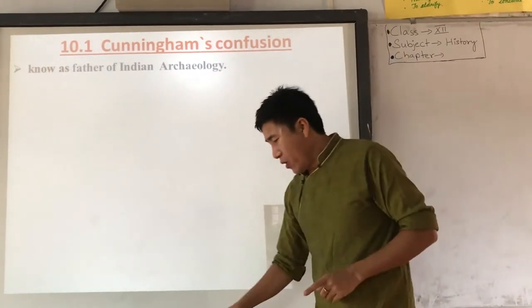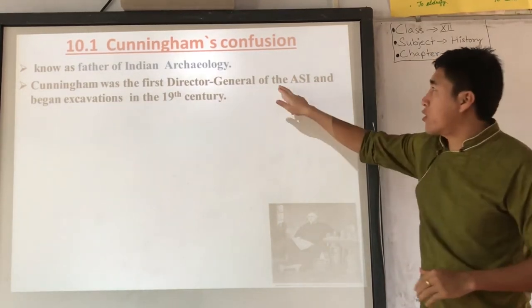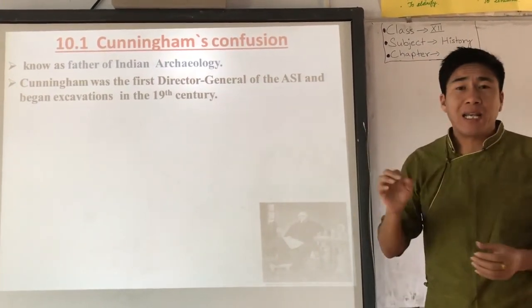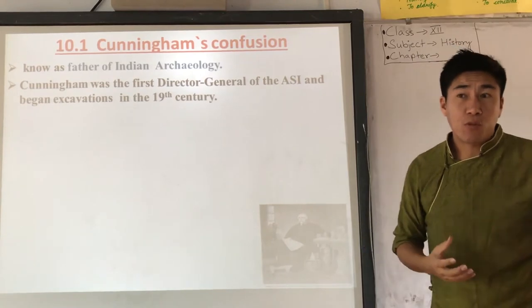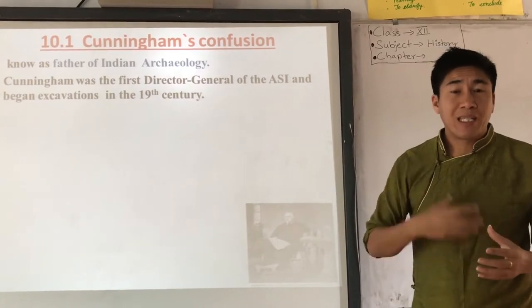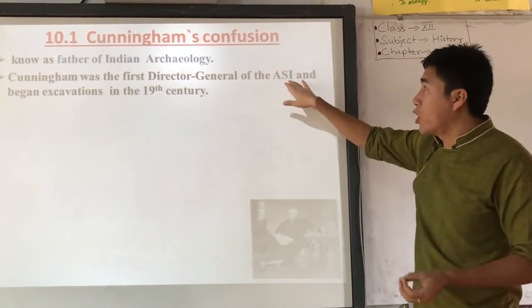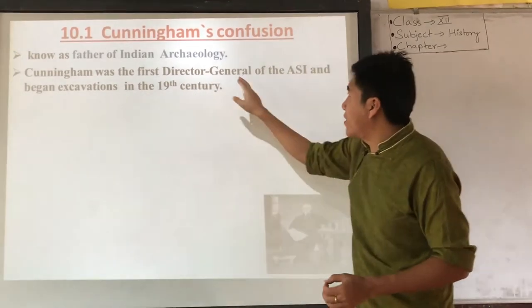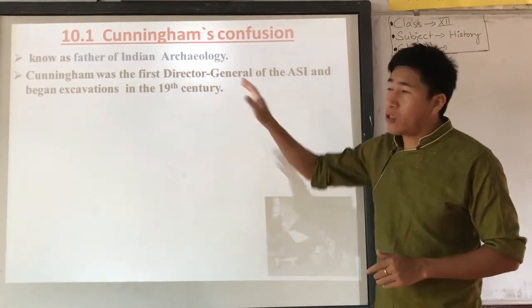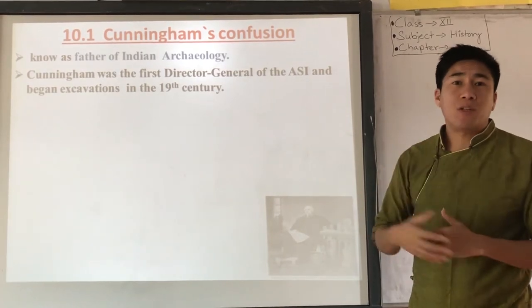Cunningham became the first Director General of the Archaeological Survey of India — ASI. The work of ASI is to look after all ancient monuments, structures, and historical places. ASI was established in 1861, and Cunningham became its first Director General. He began excavating areas to find out about the past.